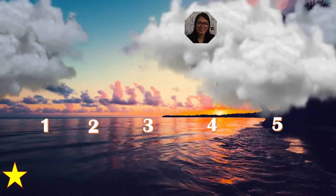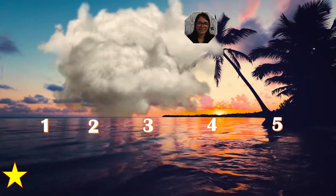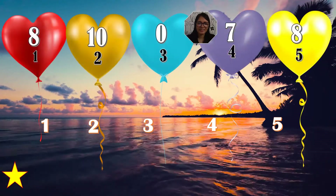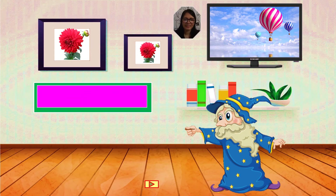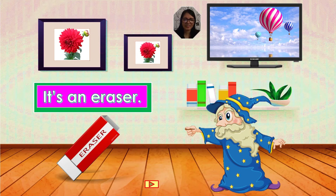Choose your number, kids. Let's start. And the winner is number two. Good job. What's this? It's a pencil. Very good, it's a pencil. Clap your hands, please. What's this? It's an eraser. Very good, it's an eraser.